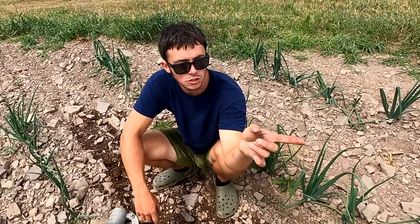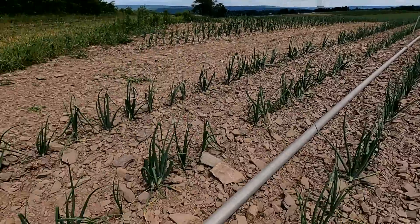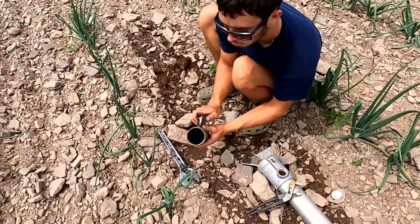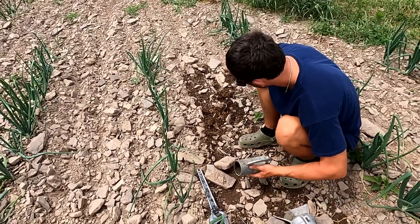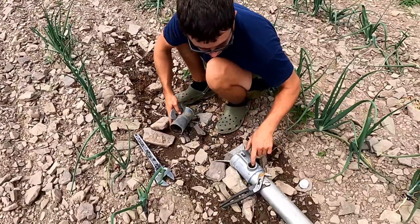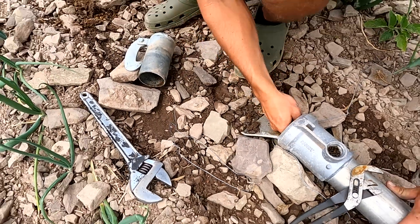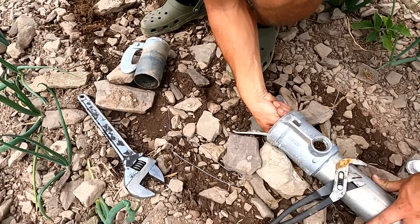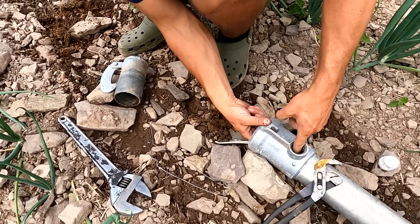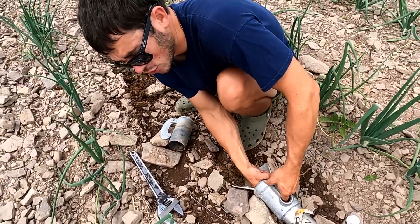We just got all the rainbirds in. We got to the end of the pipe here and this is our plug for the end — it was completely just packed full with a mouse nest. All this right here was solid mouse nest. It's like corn, grass, whatever. And still, down inside here, it is completely packed full. It stinks. I've got to get this out of here so we can irrigate the second half of the field properly. I might have to get a different tool because it's really packed in there from all the pressure of the water.